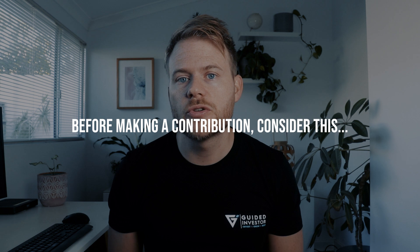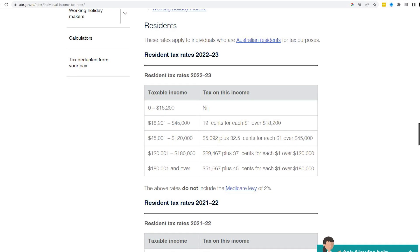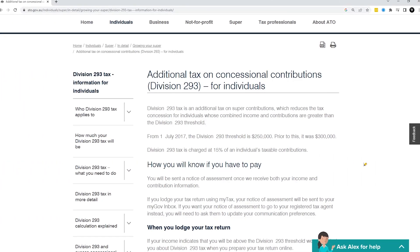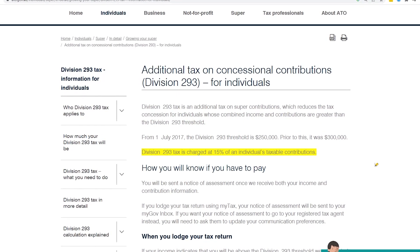Assuming you are eligible to make a personal deductible contribution and you have the cap limit available, there are still a few considerations to make before jumping in. Concessional contributions are taxed by your super fund at a rate of 15%. It's not tax effective to make a concessional contribution if you earn less than roughly $20,000, as you basically pay no tax outside super. The net tax saving can be calculated as the difference between your marginal tax rate and the super tax rate of 15%. If you earn over $250,000, you will get slugged with Division 293 tax — an additional 15% on contributions that take your income over that threshold, bringing the super tax rate up to 30%.